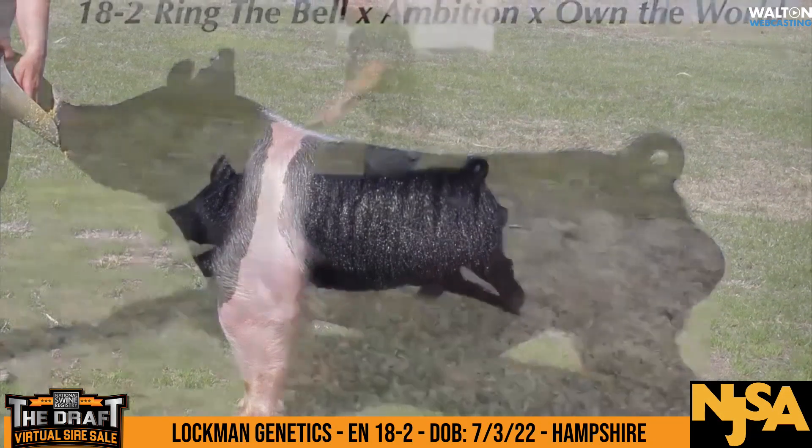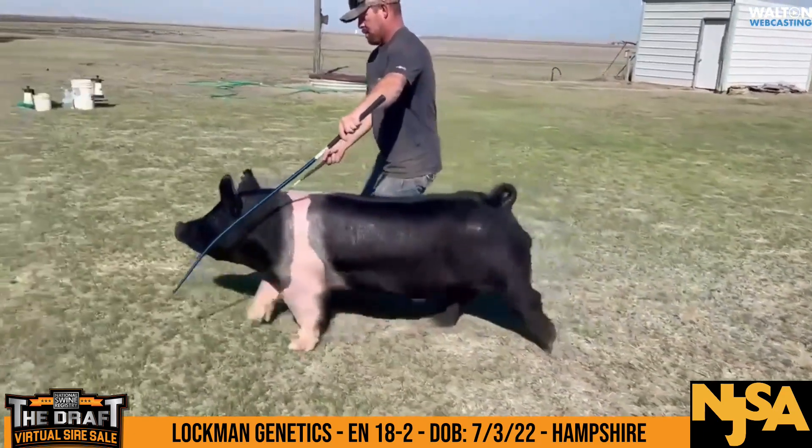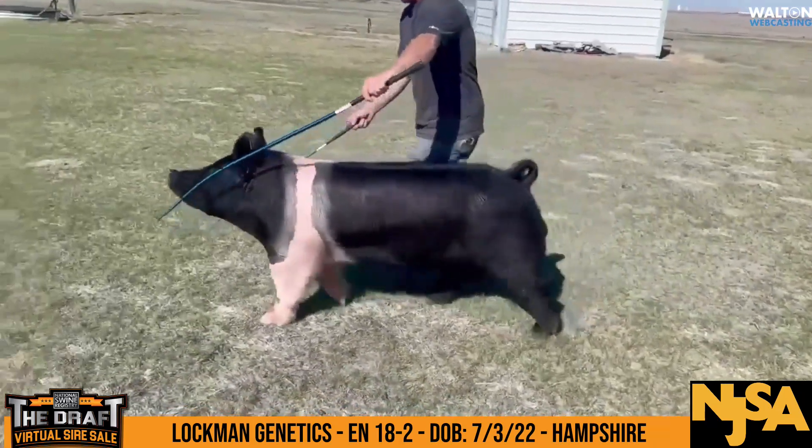Lockman Genetics brings us a Hampshire boar, 18-2. This guy was born the third day of July. He's sired by Ring the Bell out of an Ambition sow.